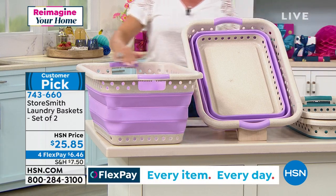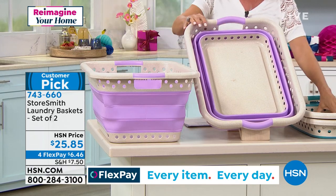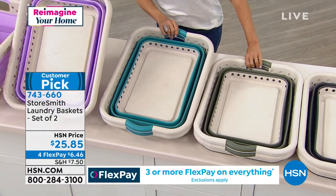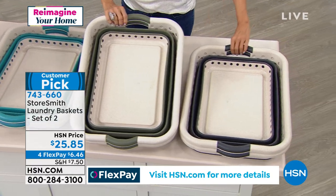Here are the colors. This is lavender. We do have it in teal — that's a really pretty color. These are all collapsed and this is two. We have it in the green — a beautiful hunter green or a sage green. And then we have it in the gray.